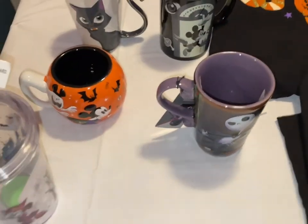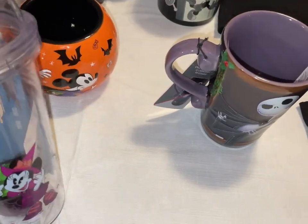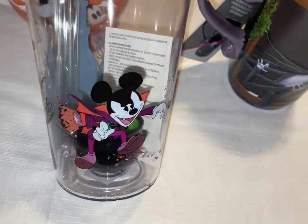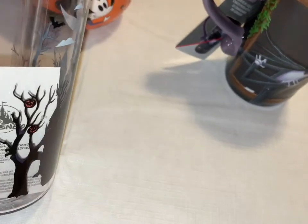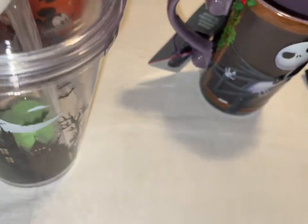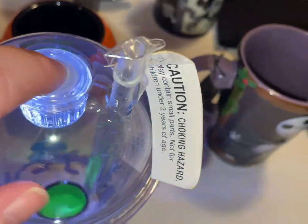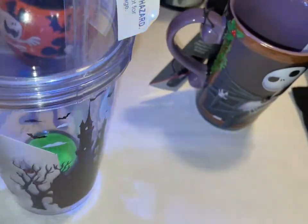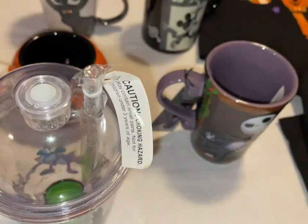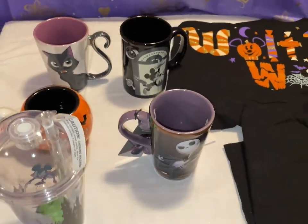I almost forgot — the Mickey's Not-So-Scary Halloween tumbler with Mickey, Minnie, the castle, and the haunted castle. This does light up — it has a cauldron inside and different settings. Any one of these will be $15.